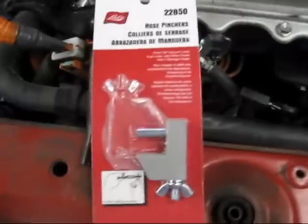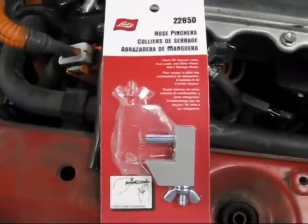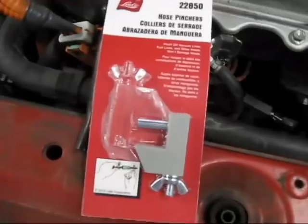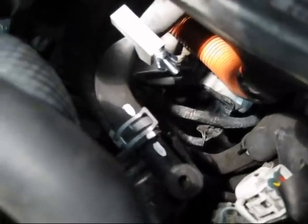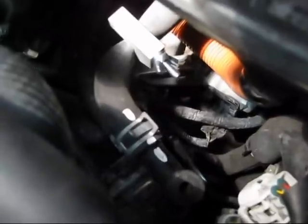Here are the hose pinchers that I got from Pep Boys - about seven dollars for a pair. The top hose has been pinched and we're going to put a pan underneath to catch any fluid that comes out, then we're going to remove the top one, do the same thing to the middle hose, and then there's a final bottom one that we're going to get from the bottom of the car.